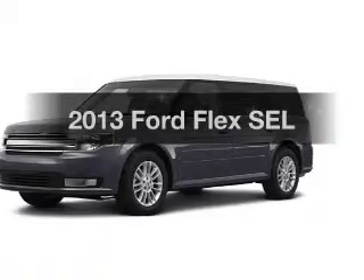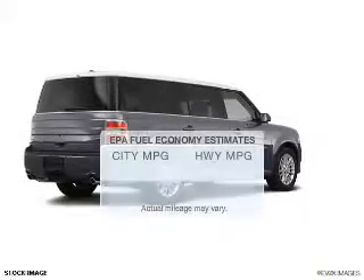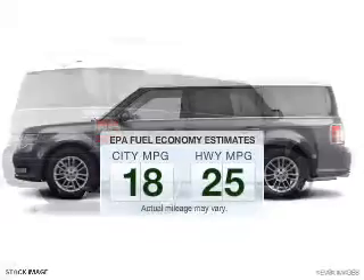Get noticed in this 2013 Ford Flex. This is the set of wheels you've been looking for. Better gas mileage means better long-term driving, and this ride delivers with a great low fuel consumption rate.